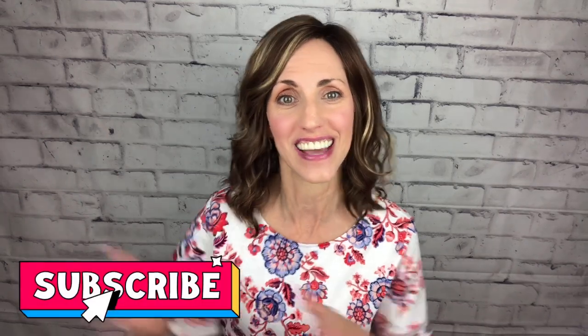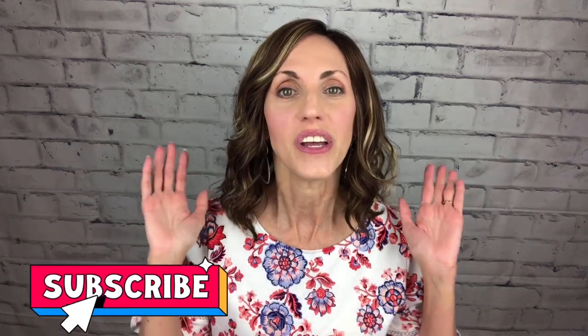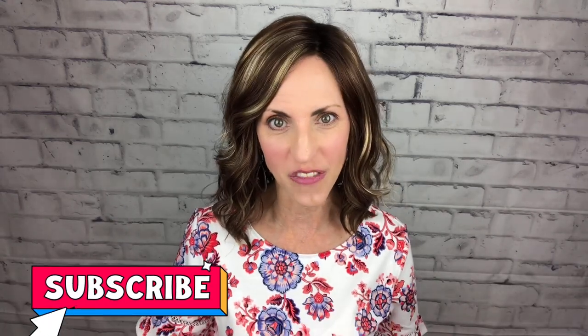Hi! Welcome back to Brunette Wig Place. I'm Lisa. I'm so glad that you are here today. Before I get started, don't forget to hit that subscribe button below, and then every time I post a new wig-related video, you will get a notification letting you know that I have posted something new.